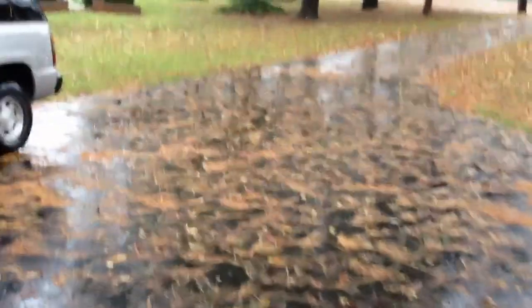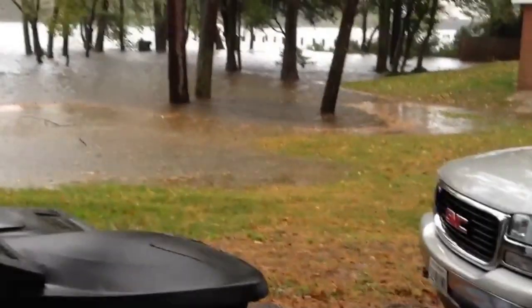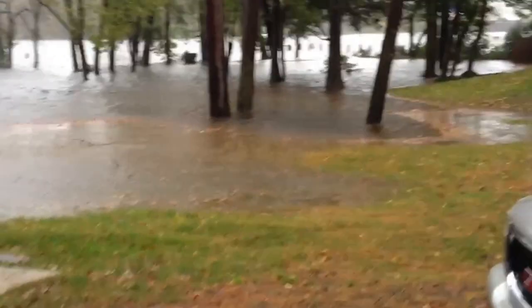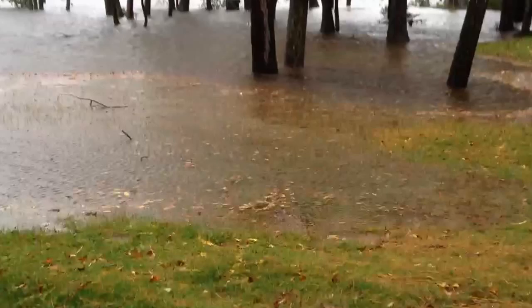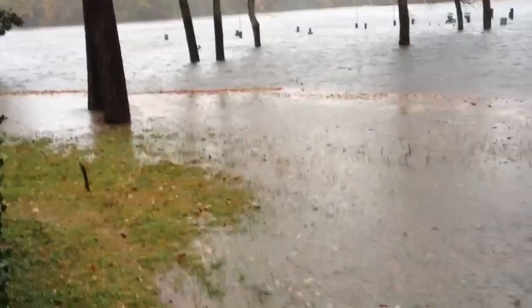This is Hurricane Sandy here on the Wicomico River. It was high tide about 10 minutes ago and this is the highest the river has ever come up into our yard. Attempting to walk out here in the rain without ruining my phone to give a sense of what we've got.